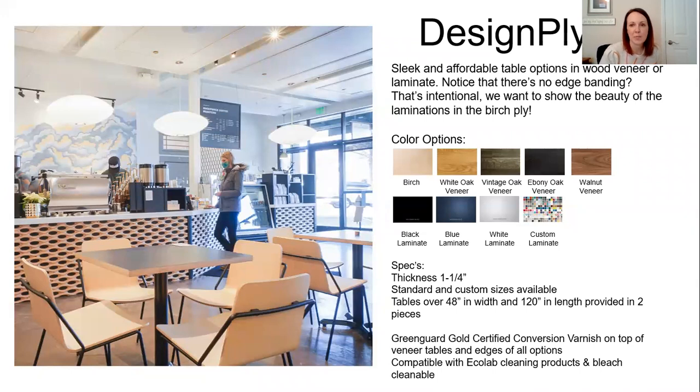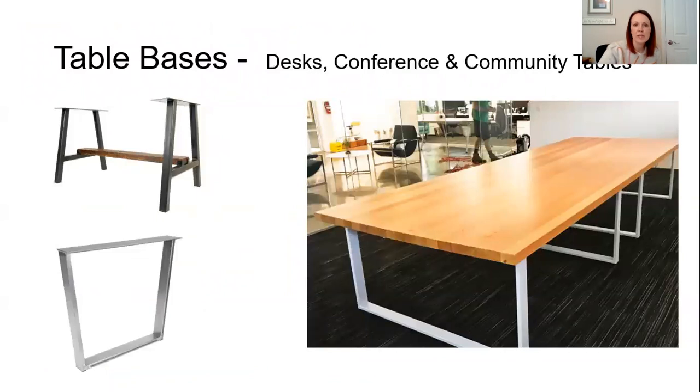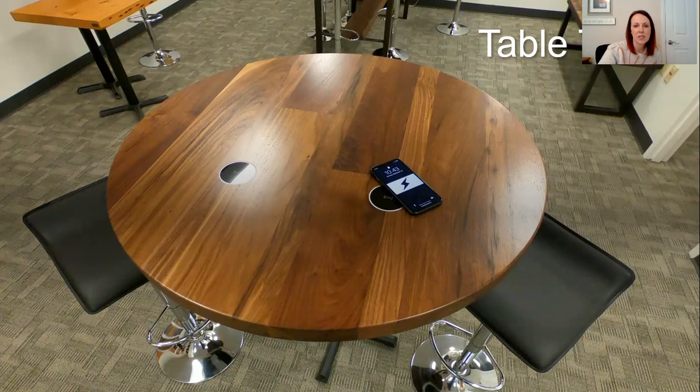The next one is a budget-friendly option called Design Ply. It comes in either a wood veneer or a laminate, and there's no edge banding on it because it's showing the beauty of the lamination of the birch ply. It has a really strong linear look. You can do different veneers — different oaks, birch, walnut — or you can pick a Wilsonart laminate or any other manufacturer. They also have a bunch of bases for both restaurant and cafe, as well as bases for desks, conference, and community tables. You can also add technology to the table — charging ports, power, or USB.